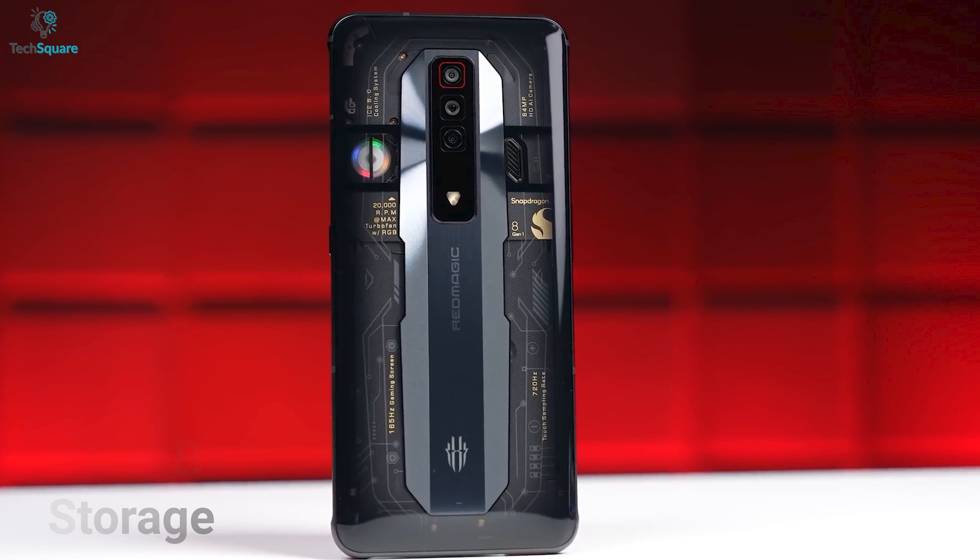Starting with the design, both gaming phones come with a glass front, back, and aluminum frame to ensure perfect durability. But the Red Magic 7 features a more transparent design by completely encircling the back plate with Daphanos material and glass, which gives some aesthetic vibe matching the power of this device.